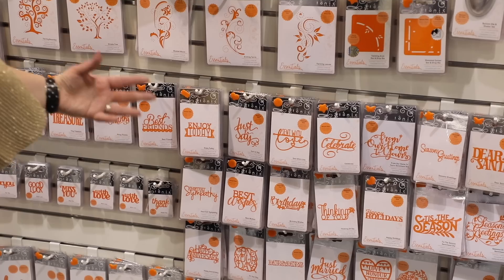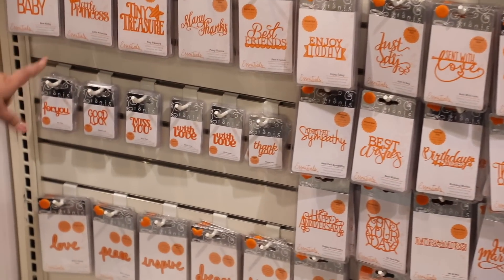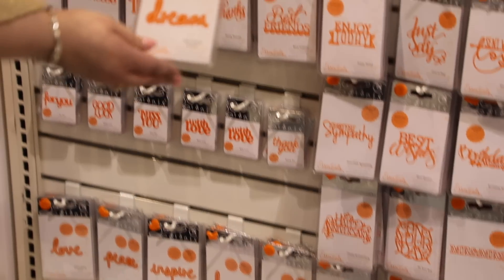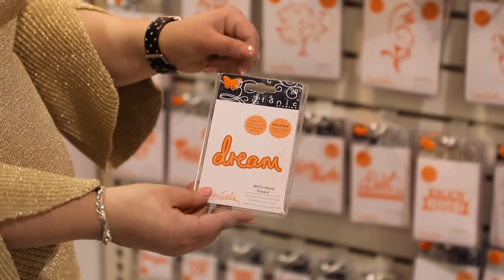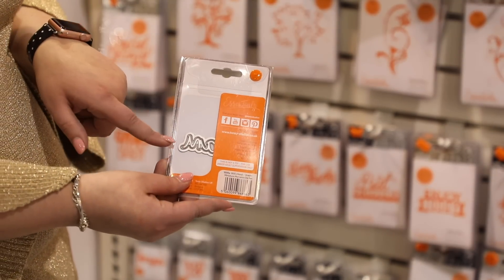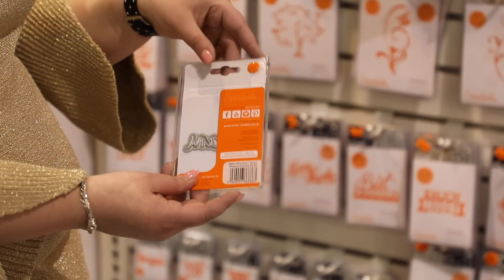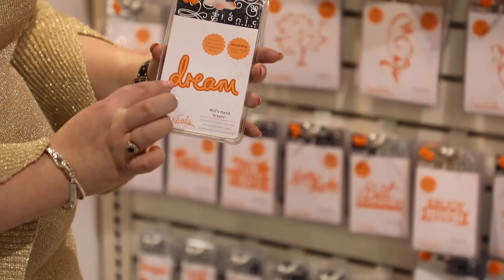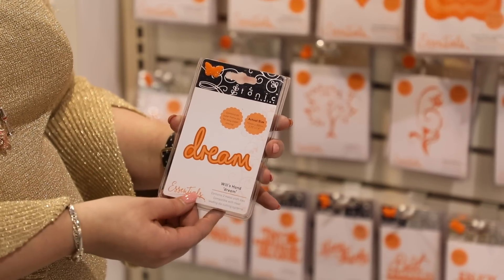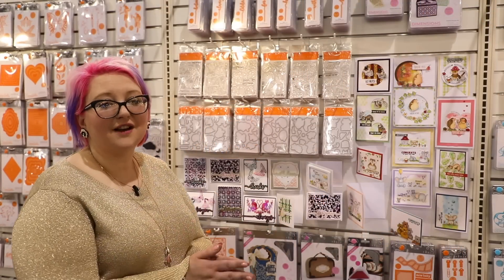We've got lots of sentiments in varying sizes, including a small range for card makers who just need a little sentiment to pop on a card. We also have our Wills Hand range — double sentiments where you can use the sentiment individually, but they also have a matted area at the back. Where the darker orange is, you can add black matting behind and then use a glitter paper to really pop that sentiment out. So you get two sentiments in one, and we also have some new stamps.